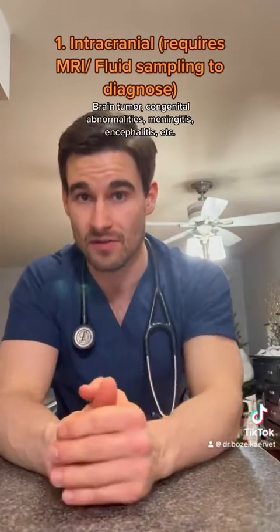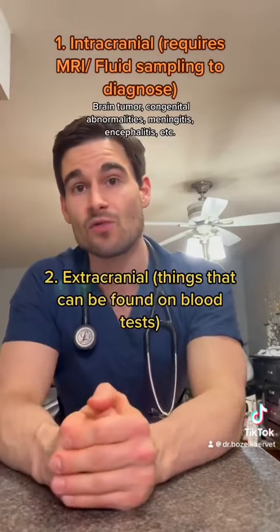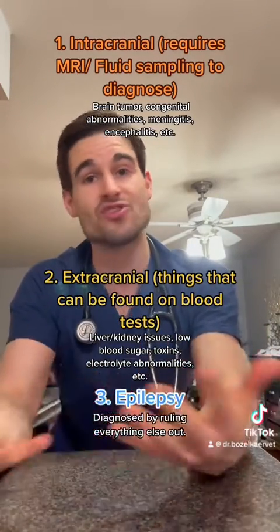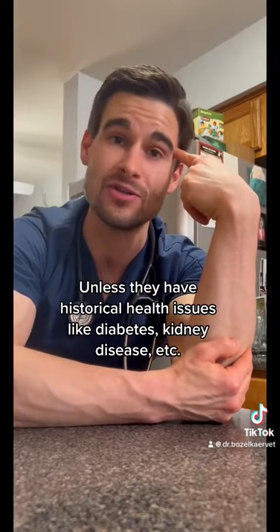In terms of underlying causes of seizures, there are three broad categories. The first is what we call intracranial causes. The second is extracranial causes. And the third is generalized epilepsy. While we can't officially rule things in or out without testing, in a younger animal a first-time seizure is usually going to be secondary to epilepsy, and in an older animal it's usually going to be due to a brain tumor.